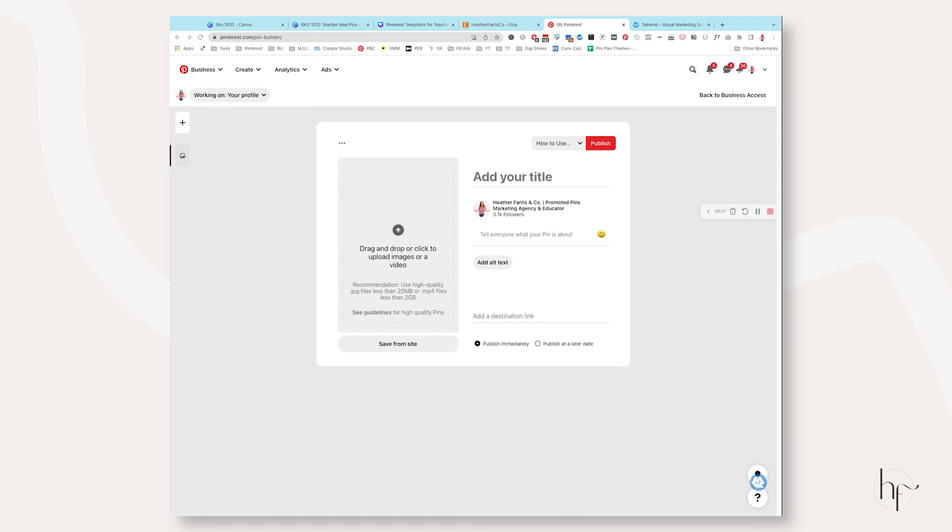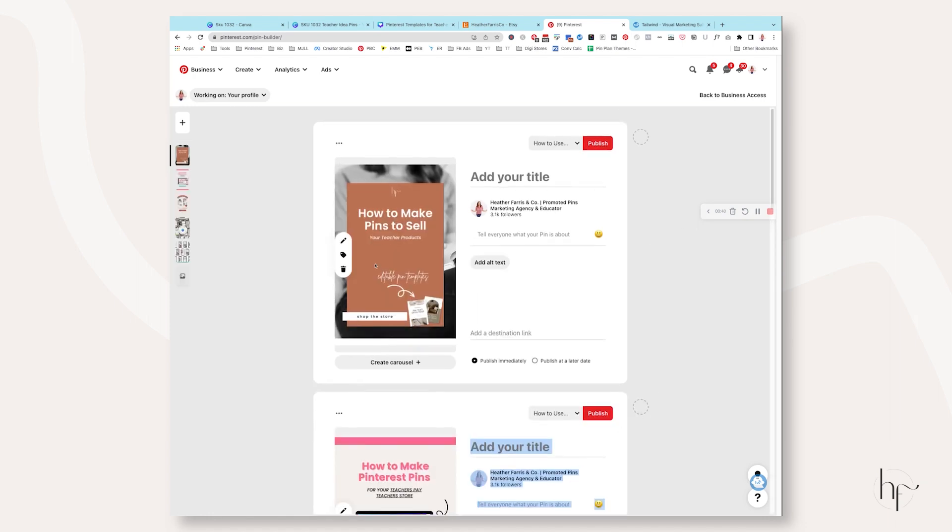One of the last things to talk about is how to schedule your Pinterest pins. There are a number of different ways — check out my playlist on automation tools including Tailwind, Planoly, Later, and Circularboom. You can also use the native scheduler. Let me show you a quick tutorial — you can create pins right inside the Pinterest create tab by dragging and dropping them over. Have your title and everything ready to go.